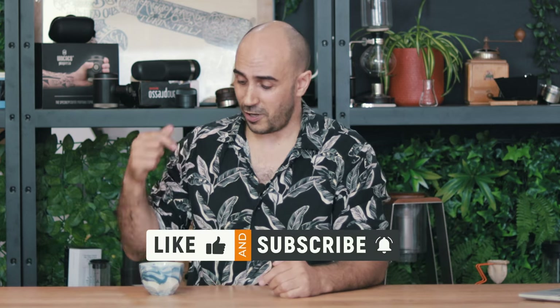But that's it from me and what's hot in coffee in May. I'm Ryde, your coffee coach. And as always, enjoy your brew.